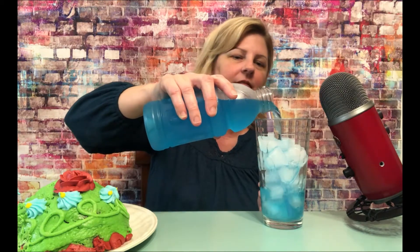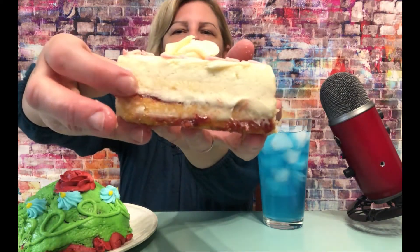First, I'm going to be drinking some delicious blue raspberry Gatorade. I was going to do Coke Zero, but I decided to not be as crazy. I'm going to take this delicious blue cake. This is raspberry elegance cake. It is delicious — vanilla with a raspberry. Delicious.